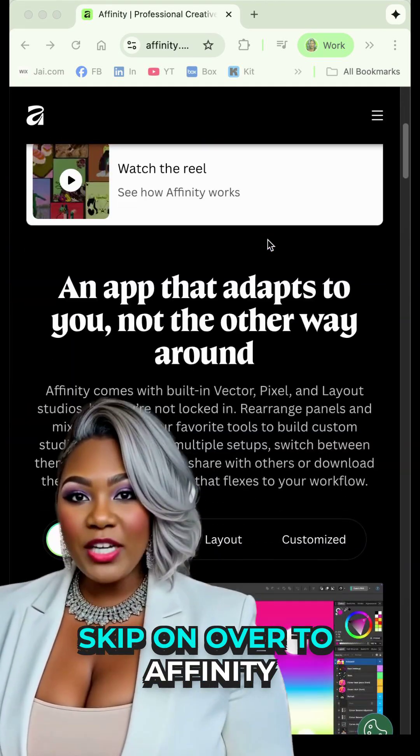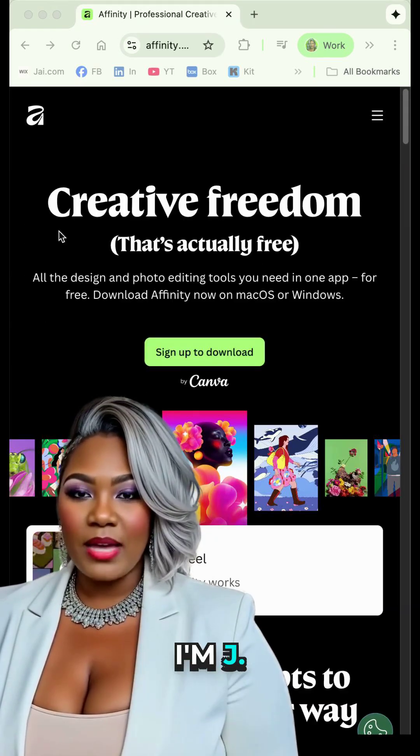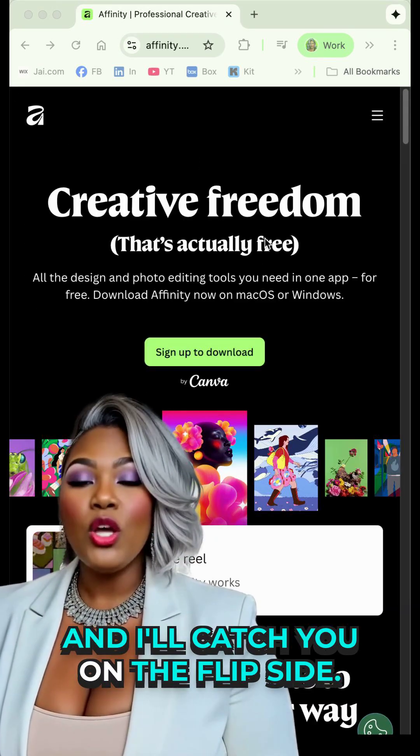Skip on over to Affinity.Studio and download the desktop app. I'm Jay Stone, and I'll catch you on the flip side.